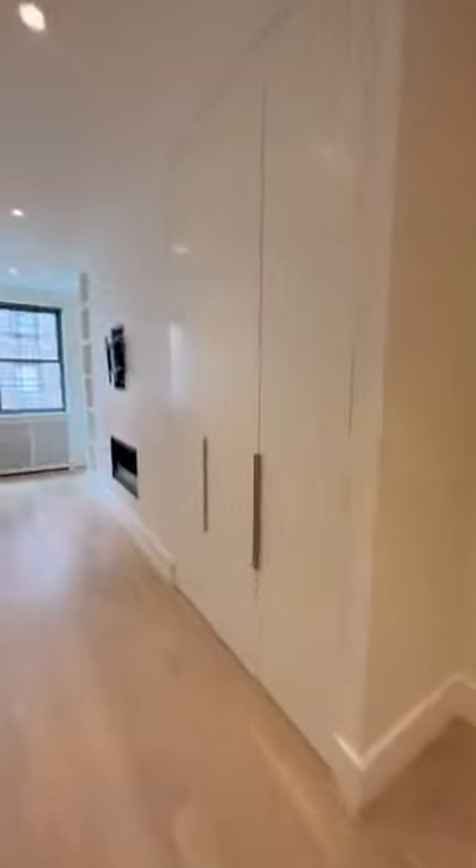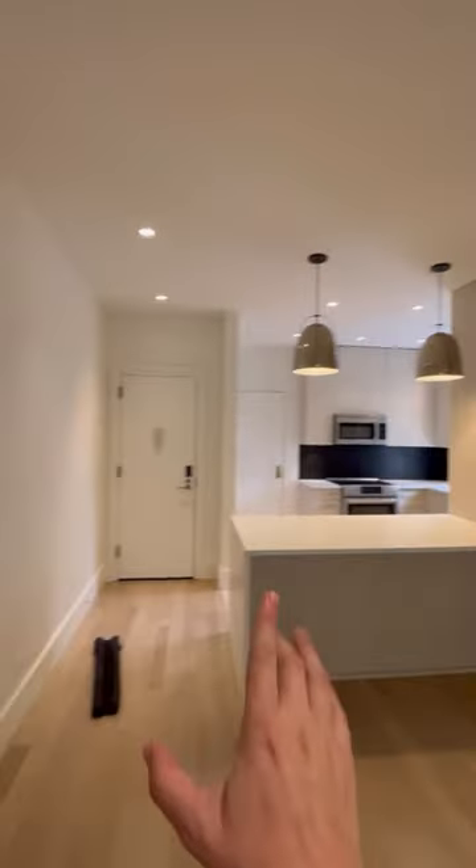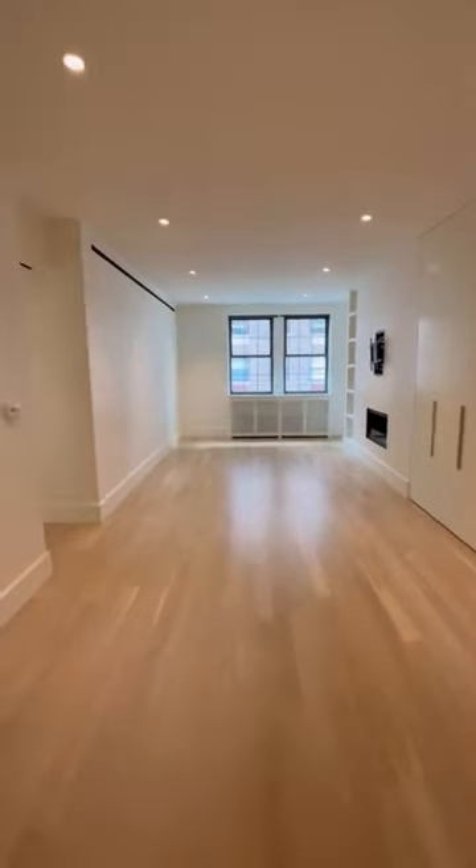More storage here and more built-in shelves there. A little fireplace, and that's your living room, kitchen, entrance area. This is a pretty nice long room, and you've got central heat and air — those are your vents.